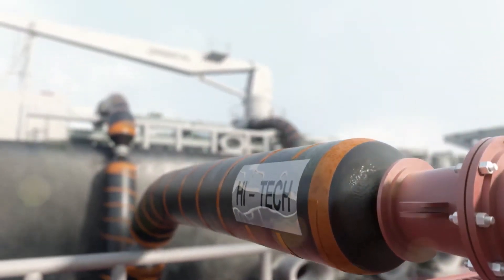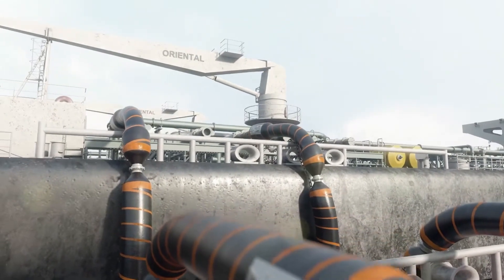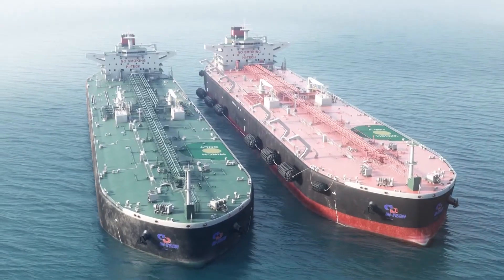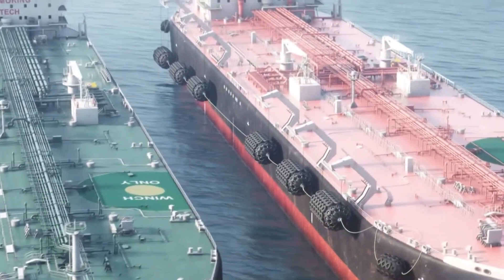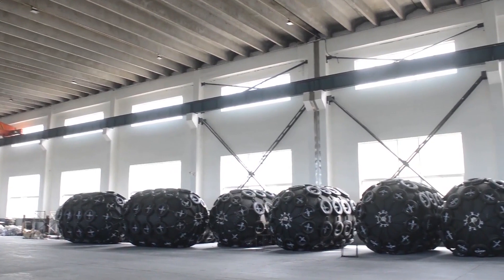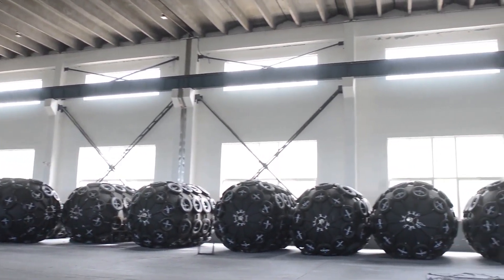Even large fenders measuring 4.5 by 9 meters can be easily managed during mooring, even in adverse weather conditions. Furthermore, the manufacturer embraces sustainability by repurposing used tires and incorporating high-tech straps to protect the fenders from wear and tear.